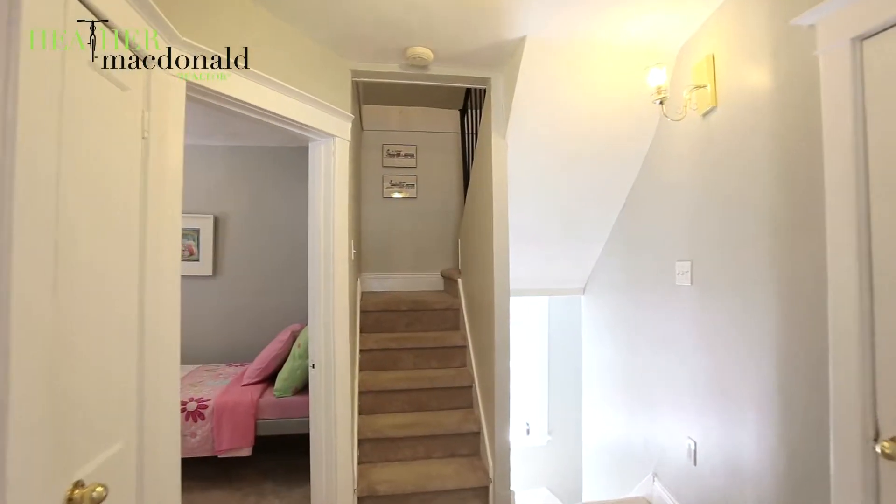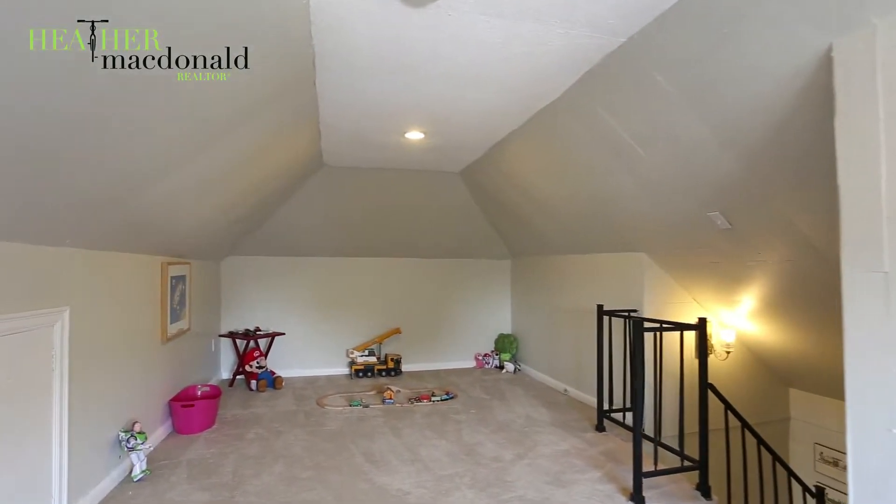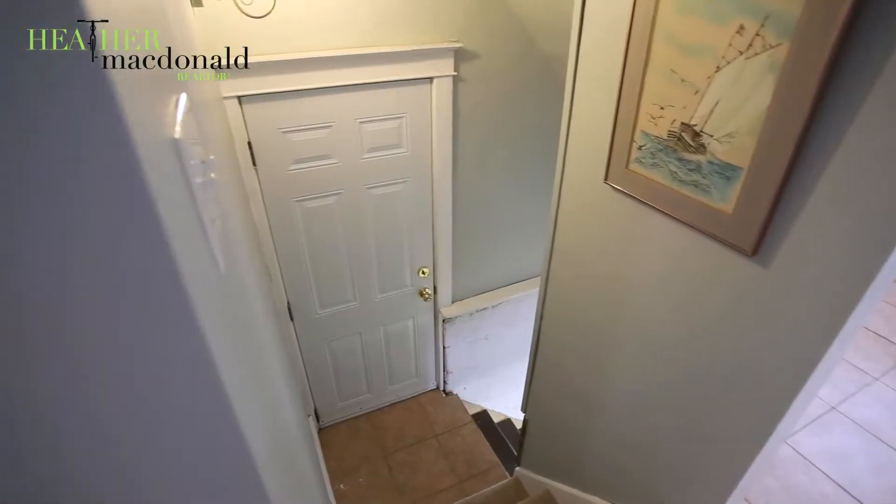The multi-purpose room on the third floor, as you can see, is a great area for the kids to play, yet it could be whatever you want it to be for your family.